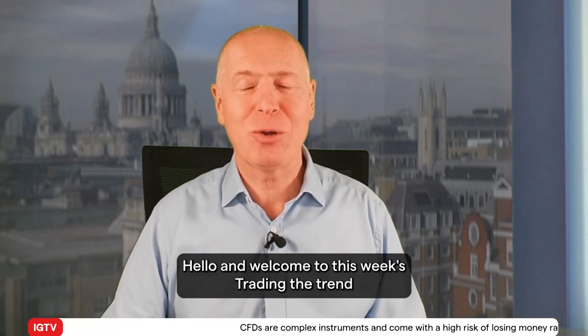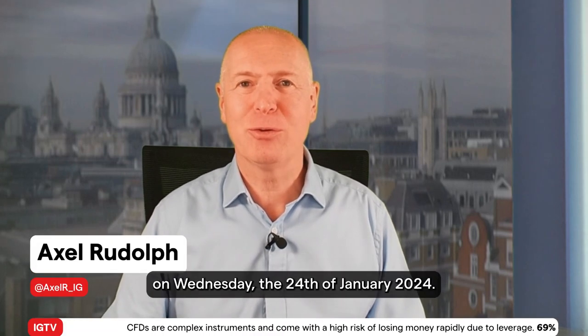Hello and welcome to this week's Trading the Trend on Wednesday, the 24th of January, 2024.